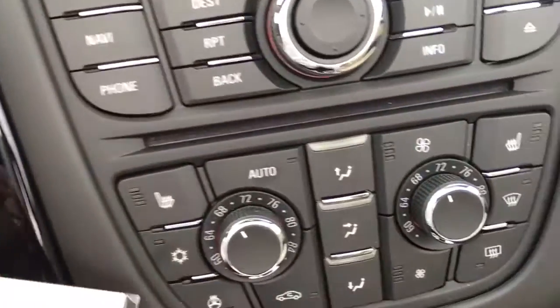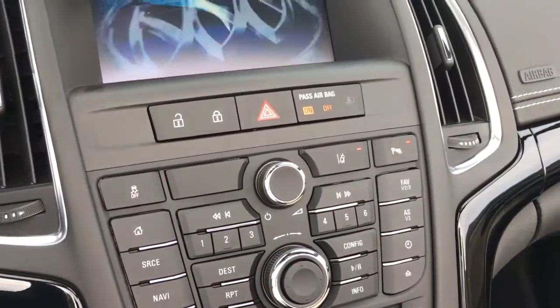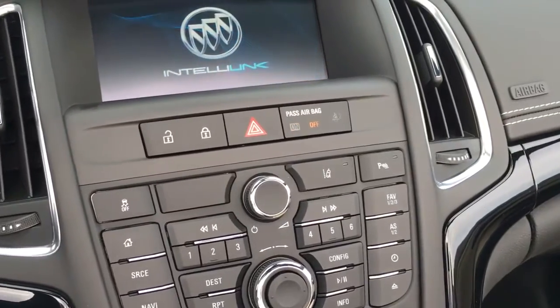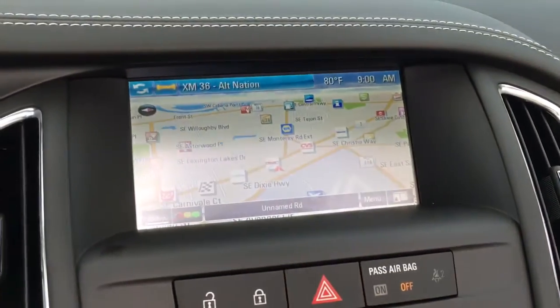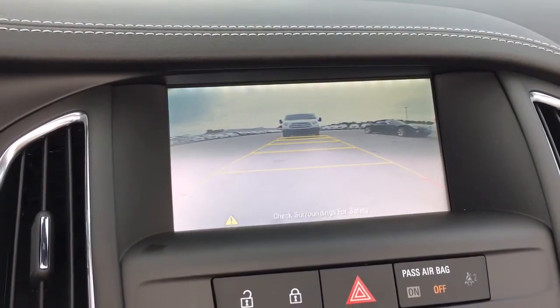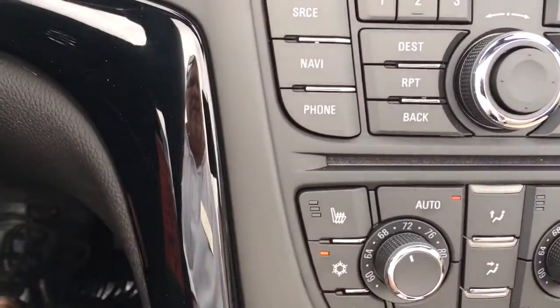When you start the vehicle remotely you still have to engage the key, turn it, and then it brings everything to life. This vehicle comes equipped with navigation as well as a backup camera with front and rear park assist, and heated seats.